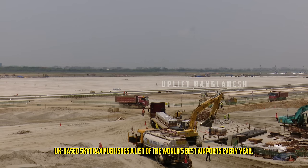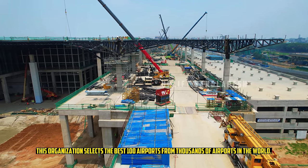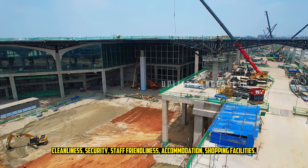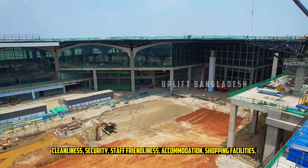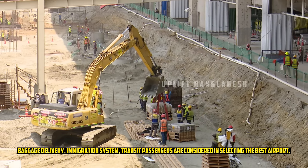UK-based Skytrax publishes a list of the world's best airports every year, selecting the best 100 airports from thousands worldwide. Criteria include cleanliness, security, staff friendliness, accommodation, transportation, shopping facilities, baggage delivery, immigration systems, and transit passenger experience. Currently, no airport in Bangladesh is included in this list of 100.